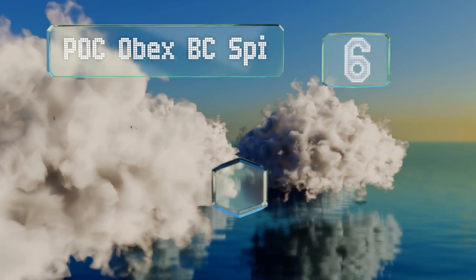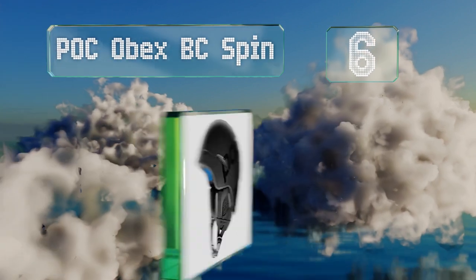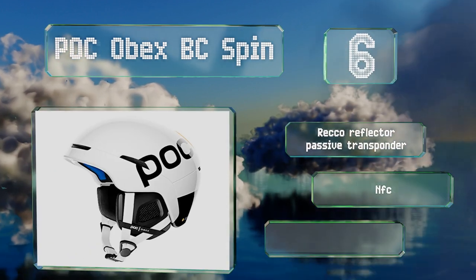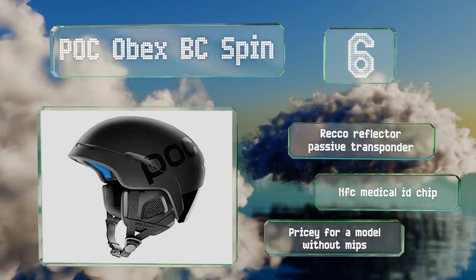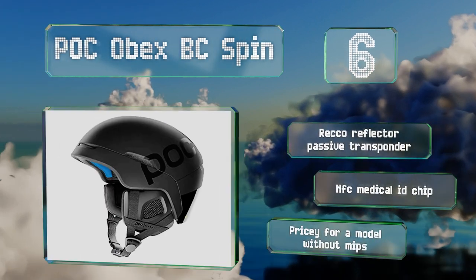Moving up our list to number six, thanks to adjustable ventilation, the POC Obex BC Spin is suitable for both sunny and cooler days. It has integrated ports along the forehead that help reduce goggle fogging and is compatible with the company's communication system. It features a Recco reflector passive transponder and an NFC medical ID chip. However, it is pricey for a model without MIPS.